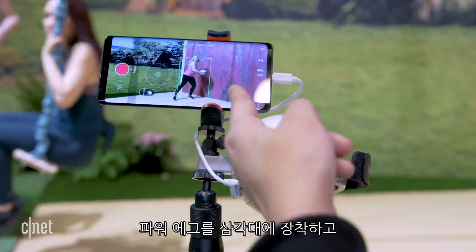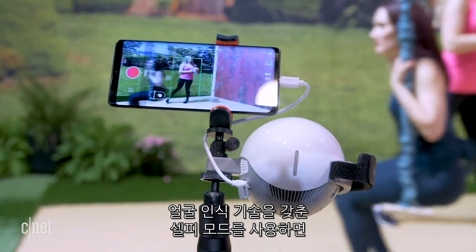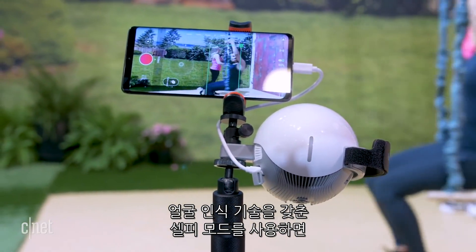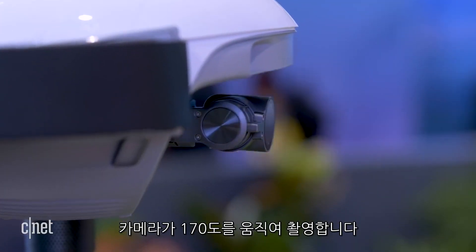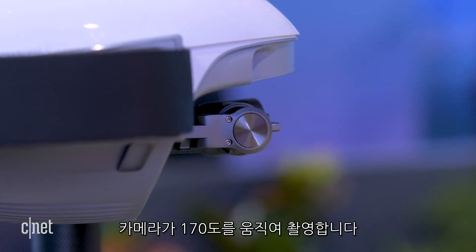You can also screw the Power Egg onto a tripod and use its autonomous selfie camera, equipped with the company's own proprietary facial recognition technology, to follow you through a 170-degree field of motion.